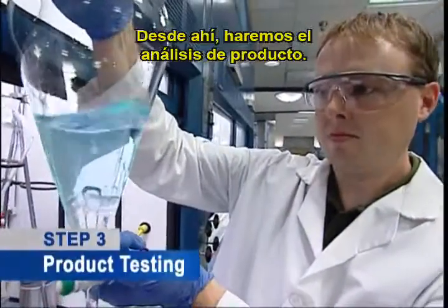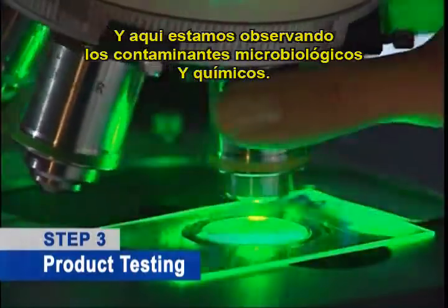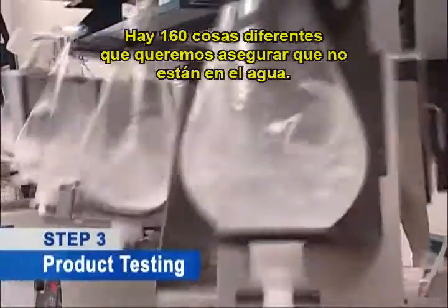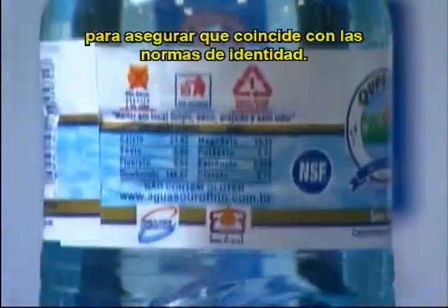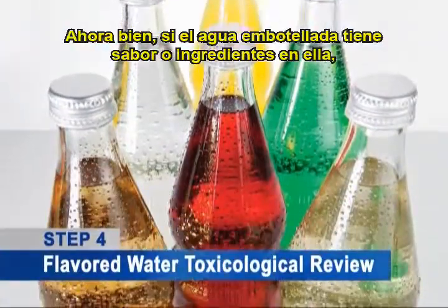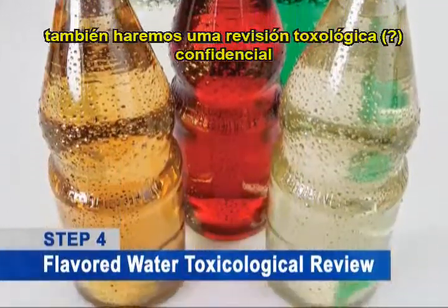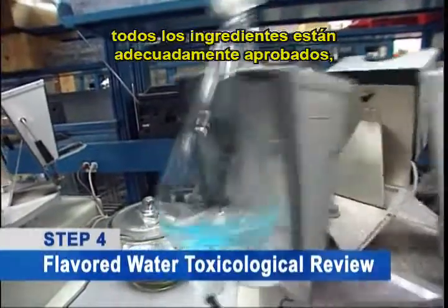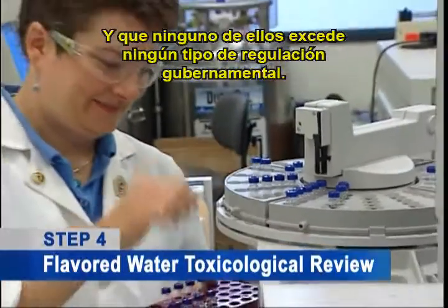From there, we'll do the product testing. We're looking at microbiological and chemical contaminants — there are 160 different things that we want to make sure aren't in the water. The next step is to review the label to ensure that it matches the standards of identity. If the bottled water has flavors or ingredients in it, we'll also do a confidential toxicological review to make sure that any ingredients are properly approved, used in the proportions shown on the label, and that none of them exceed any government regulations.